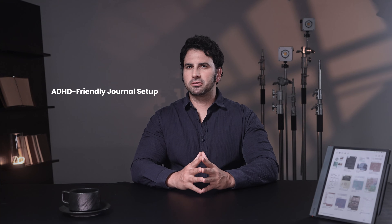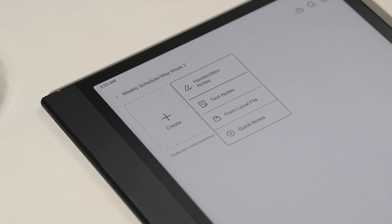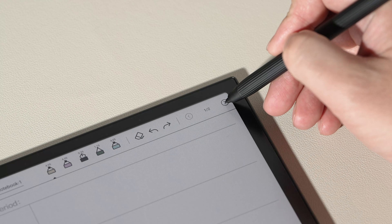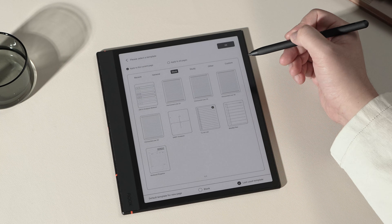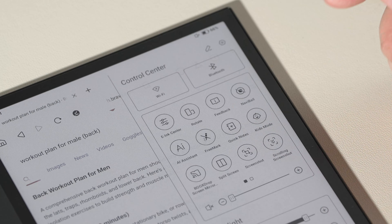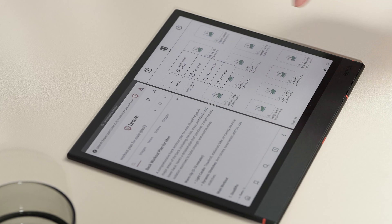Setting up a bullet journal is all about finding what works for you. We'll focus on creating a simple, adaptable system that you can easily customize. Start with a simple design and avoid complicated layouts. Using the Books Note Air 4C, get quickly started with custom templates and built-in layouts that you can adjust to fit your needs. The split-screen feature lets you view different apps side-by-side, helping you maintain focus and minimize distractions.